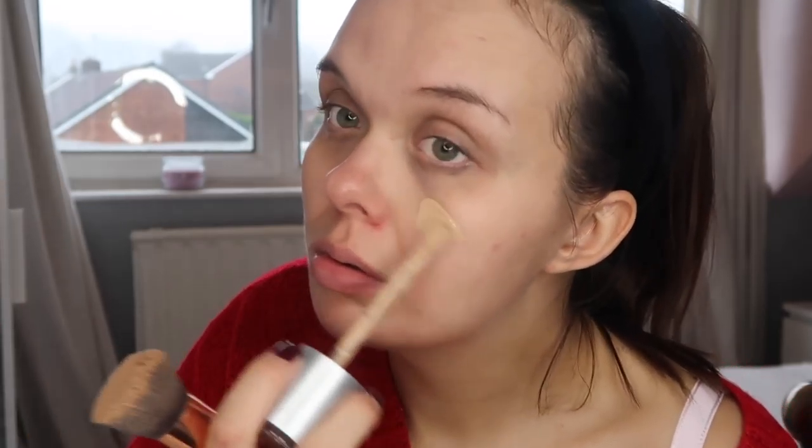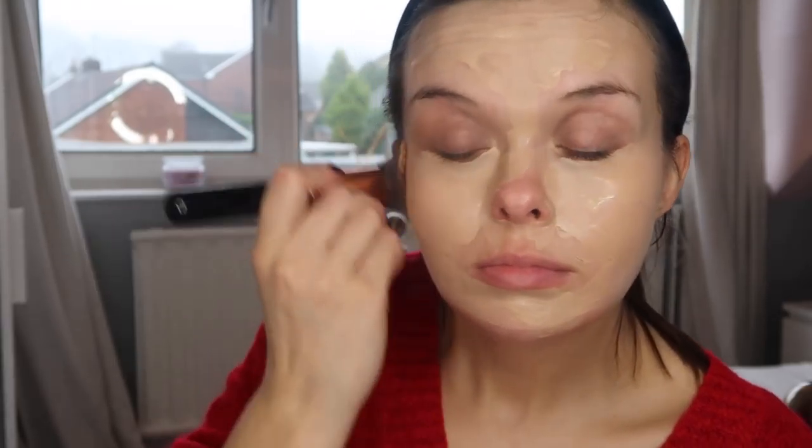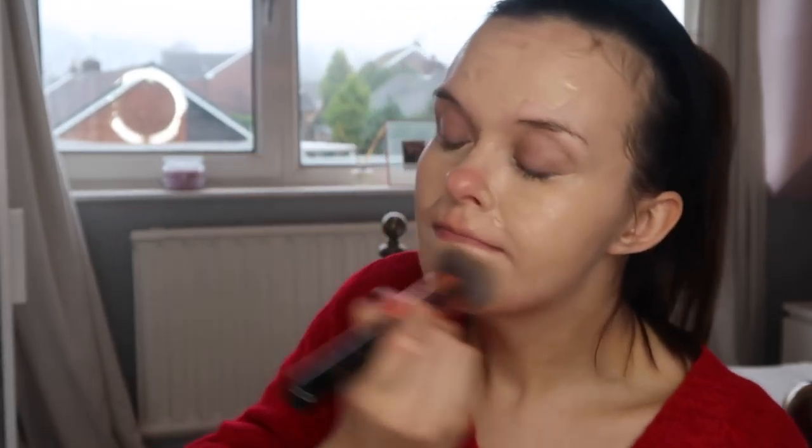And then this foundation — I love it so, so much. This is the Rimmel Lasting Finish Breathable Foundation and I have been obsessed with this. It is so, so good with great coverage, and I'm just going to buff this in with a buffing brush which is from Sigma.